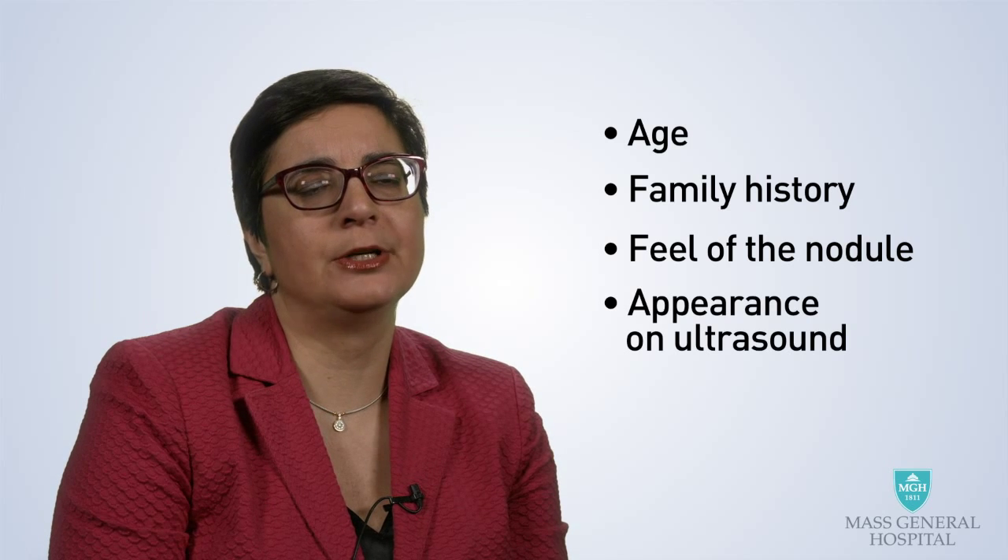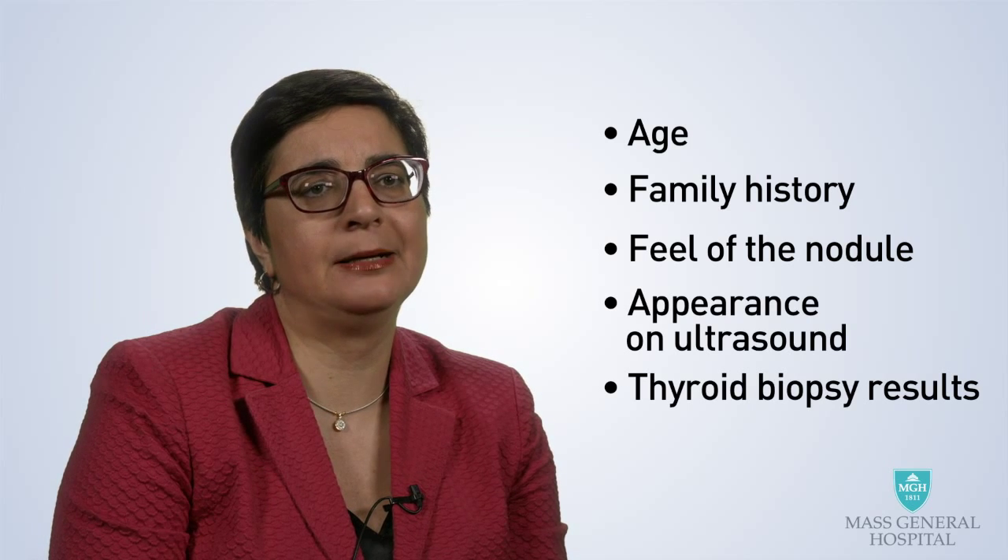Once your thyroid nodule has been evaluated by a physician, the information obtained will be used to decide how to proceed. Your thyroid specialist will use all the available information, such as your age, your family history, the feel of the nodule, how it looks on ultrasound, and the results of the fine needle biopsy. The biopsy results are especially important because they give us a glimpse of the cells inside the nodule.